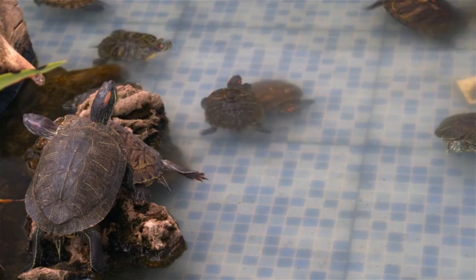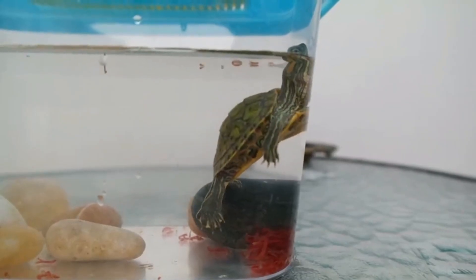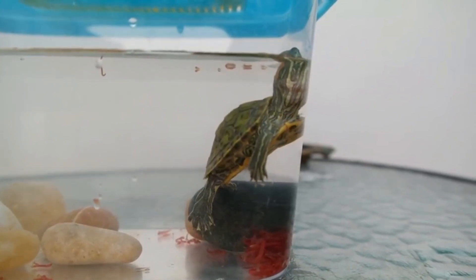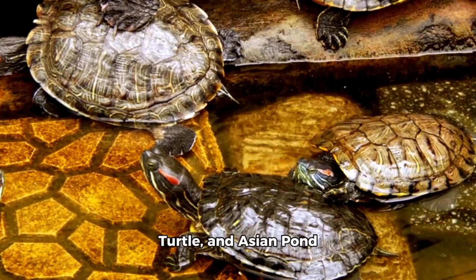Fellow nature lovers, today we're diving into the captivating world of turtle breeding. First off, let's address an important fact: not all turtles are suitable for aquarium breeding. Aquatic turtles like the red-eared slider turtle, pond slider turtle, and Asian pond turtle are commonly kept in captivity.